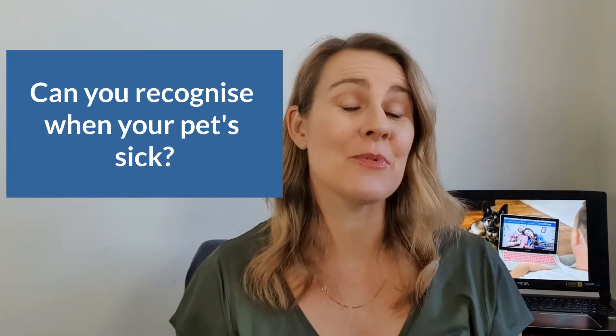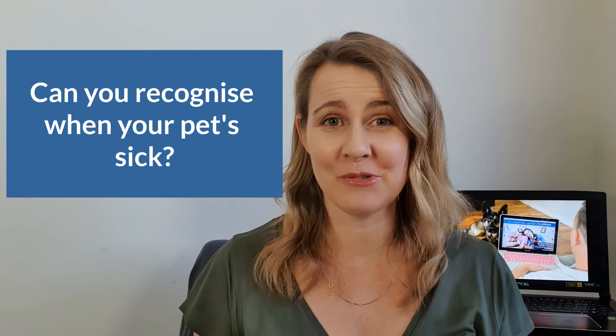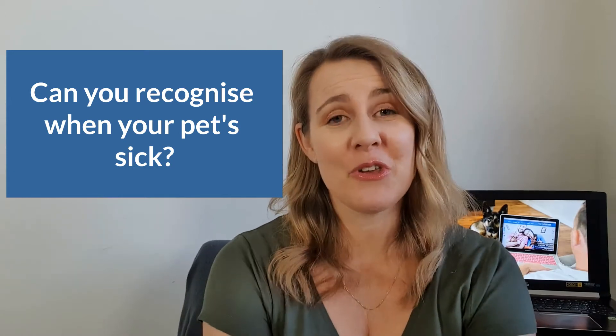Learning how to recognize when something is wrong with an animal is one of the most important skills you as an owner can learn. But before we learn what is abnormal, first we must learn what is normal, and that's what I'm here to help you with today. In this video I'm going to share some really simple things you can do today to help you recognize what is normal, so if and when your animal is sick or hurt you're able to recognize it quickly and pass those details on to your veterinarian.